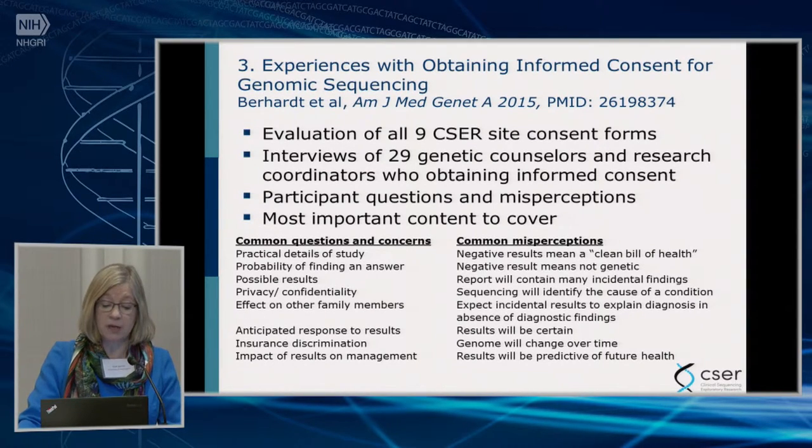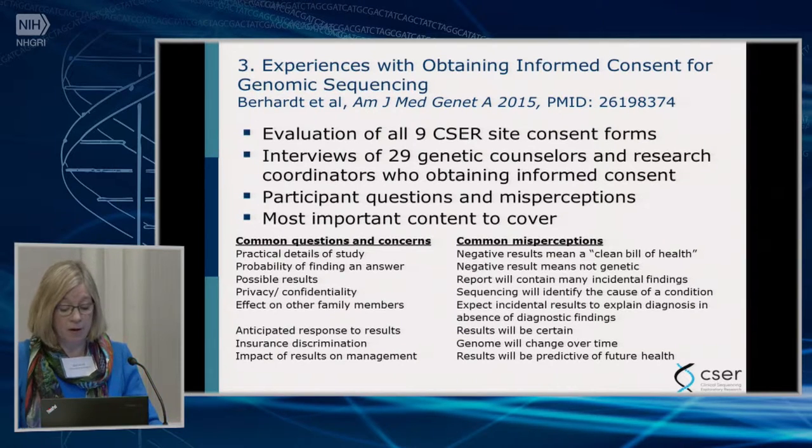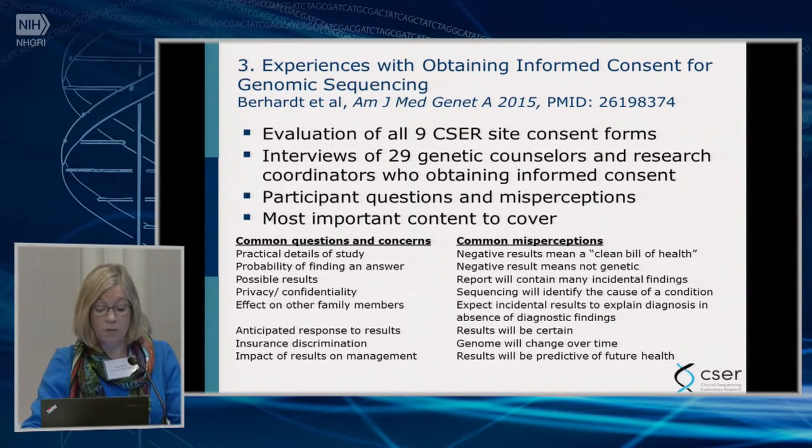The third topic was a consortium-wide product looking at informed consent for genomic sequencing. This group evaluated all nine U01 CSER consent forms, conducted interviews with genetic counselors and coordinators obtaining consent, and summarized the questions that came up, misconceptions participants had, and what content those doing the consenting felt was most important to cover. Patients often ask about privacy and insurance impact, but it's also important to address misconceptions — such as the belief that a negative result means they're completely genetically normal, or that their genome will change over time. While interpretation can change, the genome itself usually does not. This is a very helpful paper for preparing to consent people having genomic results in both research and clinical settings.